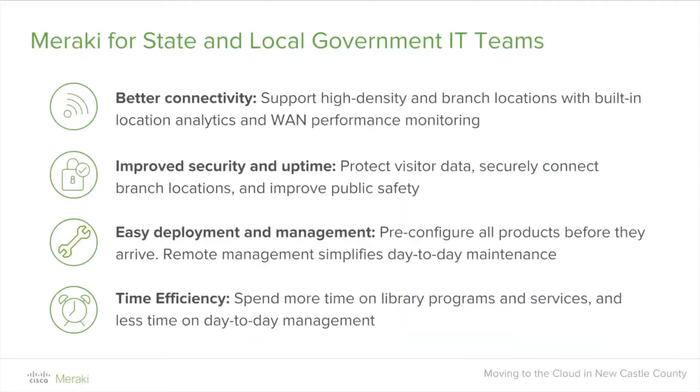Why Meraki for state and local? Better connectivity: people expect internet access in public places, so we support high-density and branch locations with built-in location analytics and WAN performance monitoring, ensuring every individual at remote sites has equal internet access. For security and uptime, we protect visitor data — allowing them to connect securely via a splash page or pre-shared key — while improving public safety, so folks can't hop on your administrative network. You can also allow guest access and throttle bandwidth consumption for connected users.